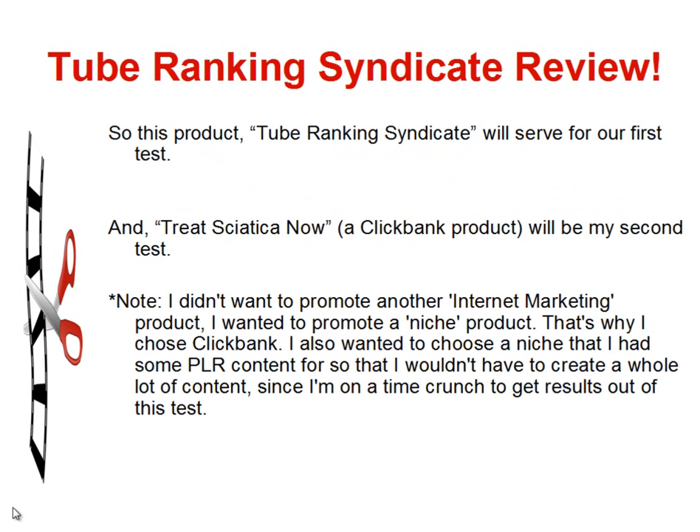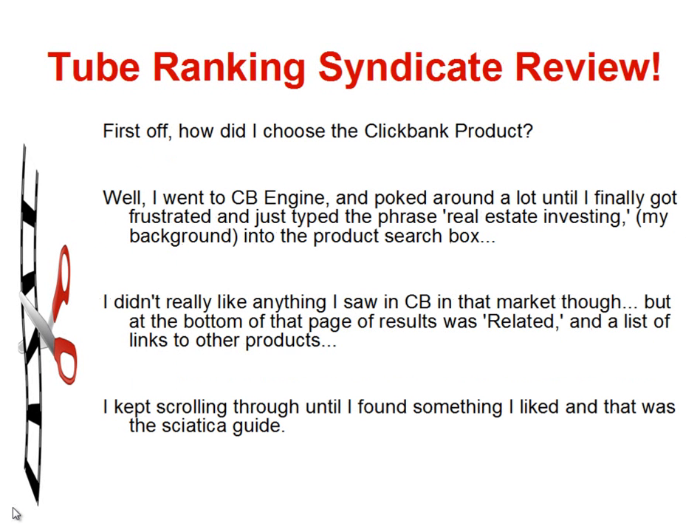For now, let's just get to the testing. This product, the Tube Ranking Syndicate, will serve as our first test, and Treat Sciatica Now, a ClickBank product, is going to be my second test. I chose a niche product because I didn't want to promote another internet marketing product. I also wanted a niche that I had some PLR content for so I wouldn't have to create a lot of content given my time crunch. With the bonus from the Tube Ranking System showing us how to use PLR very quickly, I'd definitely be going through my PLR and finding good products on ClickBank or JVZoo to make videos for using this system.